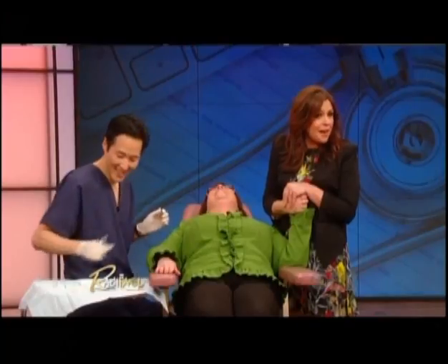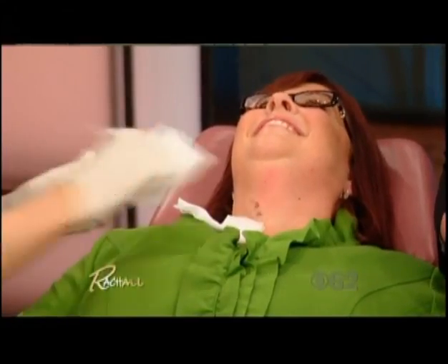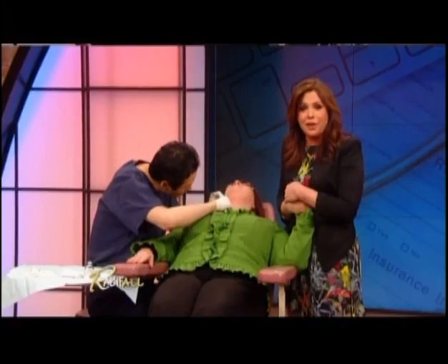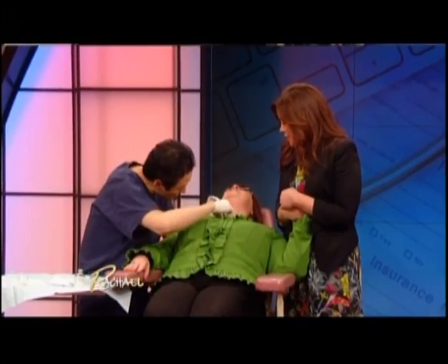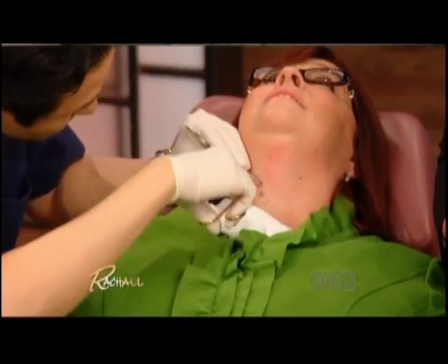I'm totally here for you, I just can't watch. A little gauze to soak up any blood. Literally all you have to do is pull it right out and snip it. Are you okay? I'm okay. So you just keep cutting these off — it looks like it should hurt, but it doesn't. I don't feel a thing, and it's not bleeding at all.